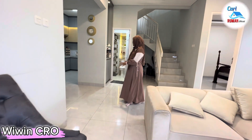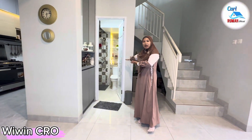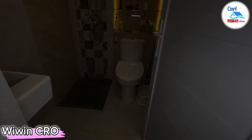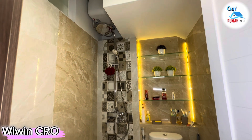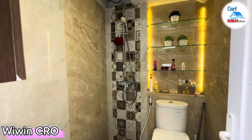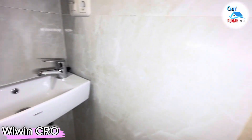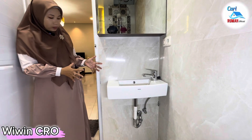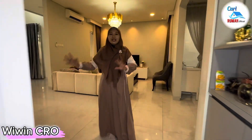Sebelah sini terdapat area kamar mandi di lantai satunya. Kalian bisa lihat untuk area kamar mandinya ini bagus dan mewah. Terdapat closet duduk, keramiknya sudah hampir full sampai atap, terdapat sirkulasi udara, sudah dilengkapi shower, dan juga dilengkapi dengan wastafel.